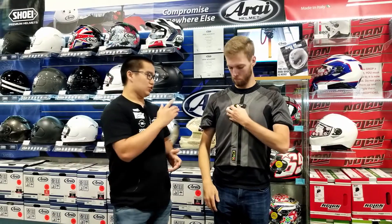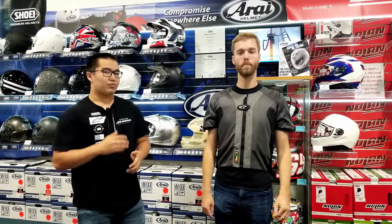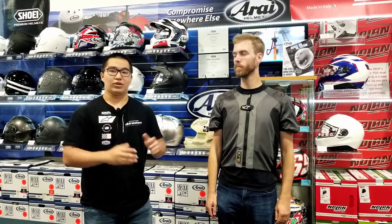There are two modes: street and race. The race mode is only meant for closed track days, while street mode you can use wherever.